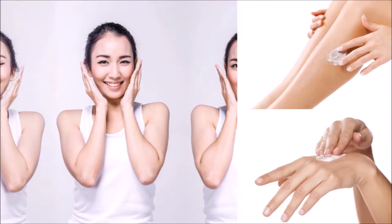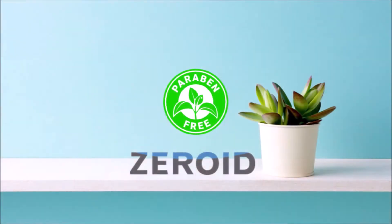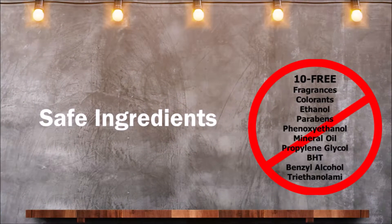As an added plus, they are quickly absorbed and leave no greasy residue on the skin. The products do not contain those ingredients that are known irritants: fragrances, colorants, ethanol, parabens, phenoxyethanol, mineral oil, propylene glycol, PEG, diethanolamine and benzyl alcohol.